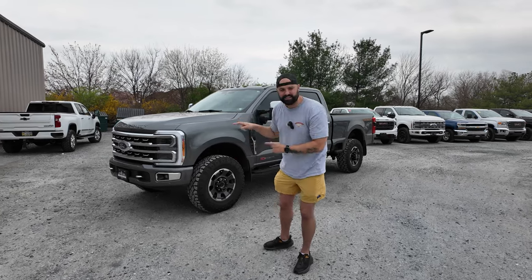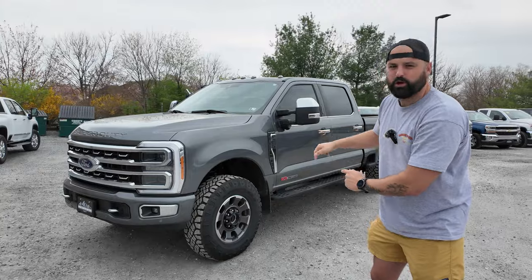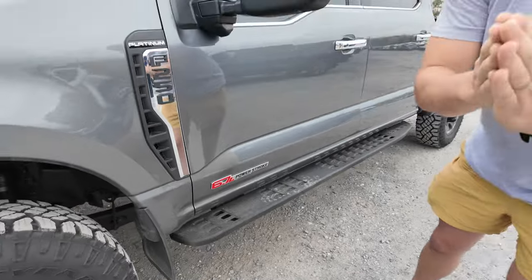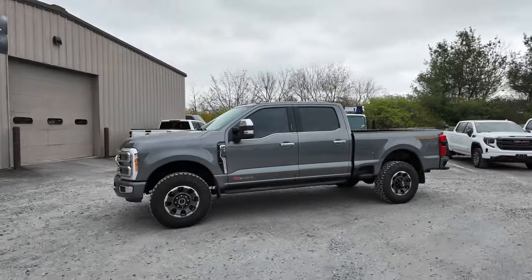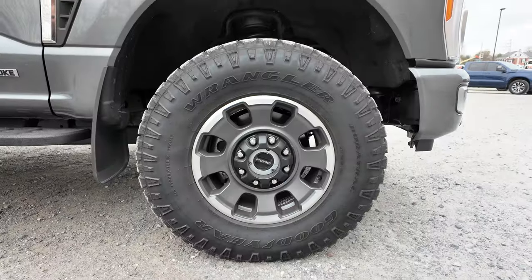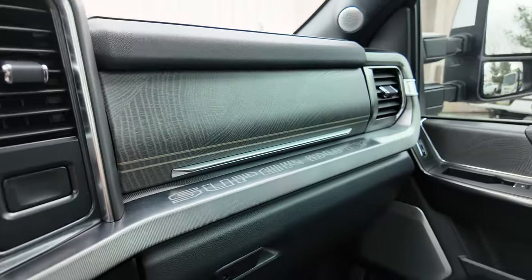This is a 2023 Ford F-250 Platinum with the Tremor package. Let me show you this — the high output diesel engine. This is the most expensive diesel that Ford makes. And as Americans said, we need more. The Sultan of West Virginia can own this.